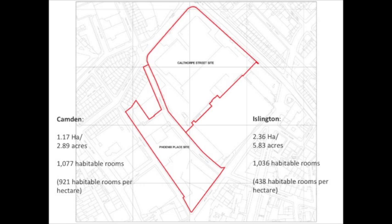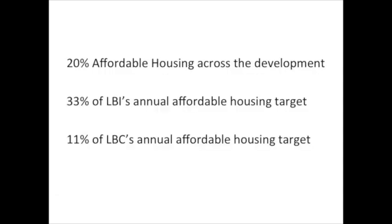Now let's look at the Royal Mail's actual planning application submitted to Islington and Camden councils in June 2013. The Camden site is approximately half the size of the Islington site, yet both have approximately the same number of habitable rooms — Camden's side is therefore twice as dense as Islington's. Despite council targets of 50% on new developments, the Royal Mail is offering a minimum of 80% private housing. Mount Pleasant's social housing quota will account for one-third of Islington's annual target of affordable housing and just 11% of Camden's.